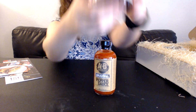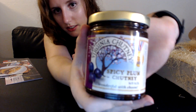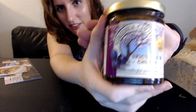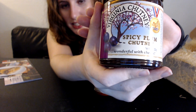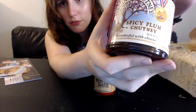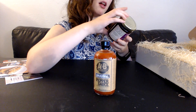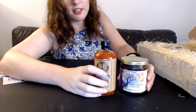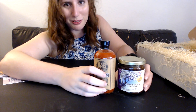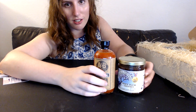The second item is the Virginia Chutney — a spicy plum chutney, wonderful with cheese. I'm not personally big on plums, but this seems like a really cool unique condiment. This one is also 10 ounces, so that's a good size.